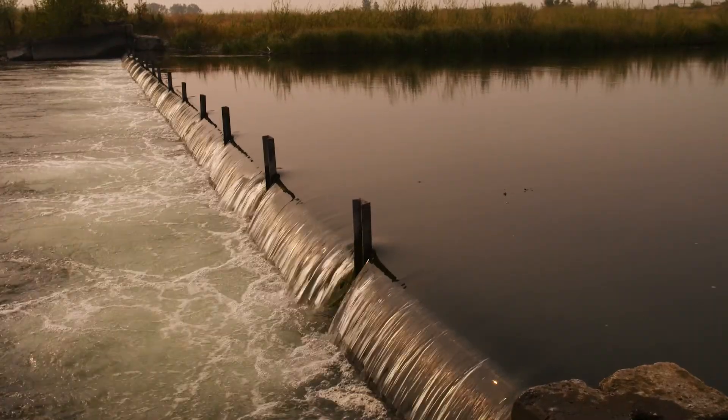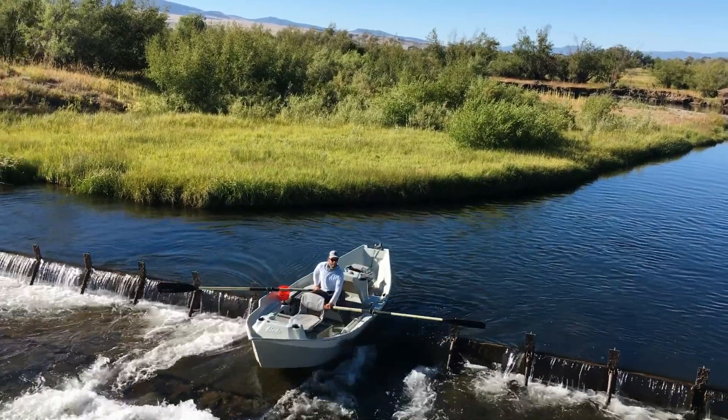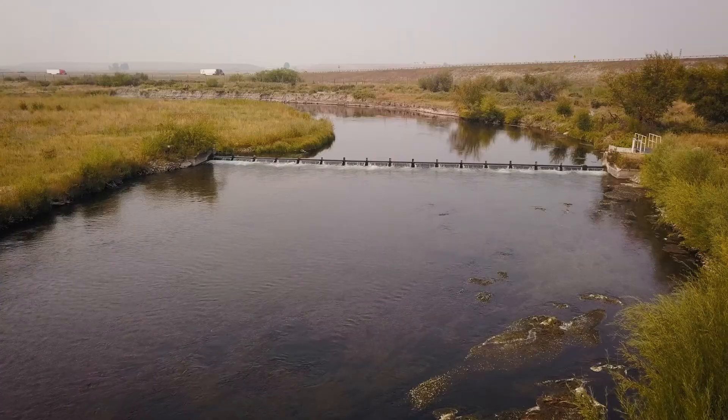I buy alfalfa. I run cows. I understand you've got to have your water. But if you could just get that little bit of cooperation — just leave a little bit of water in the creek, or just change the diversion so a guy could get through there with a boat or the fish could survive — we'd keep water in the creeks and water in the river.